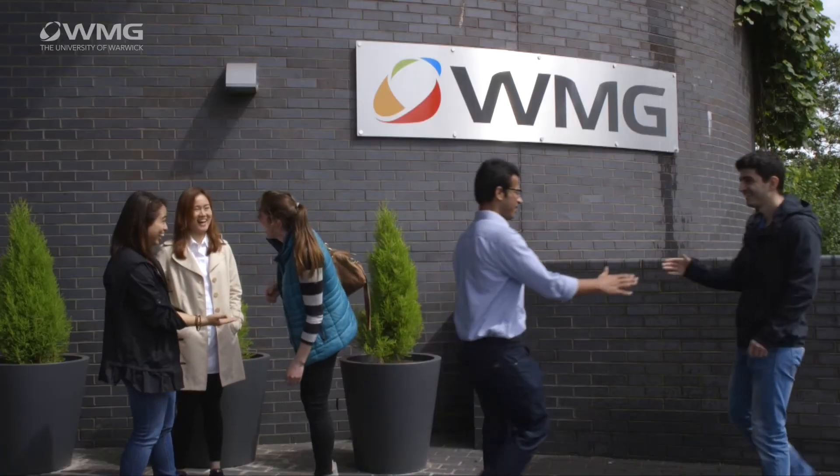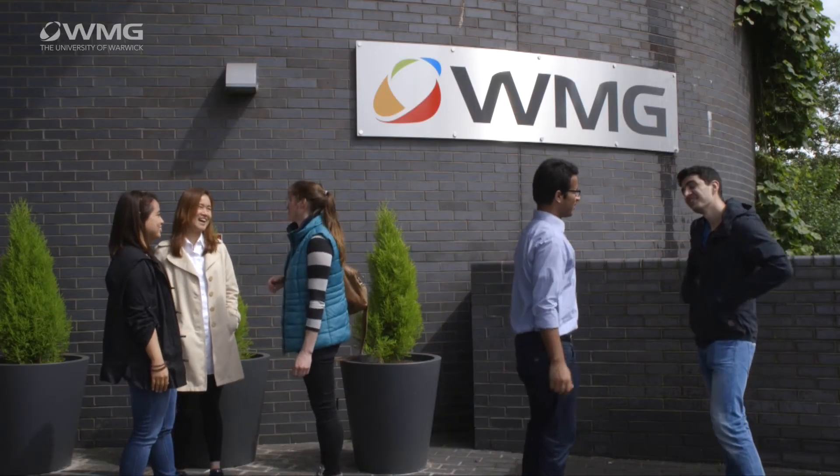Here at WMG we've been delivering Engineering Business Management for over 20 years to students from over 60 different countries. This has always been one of our most popular degrees. We're continually updating it to make sure that it maintains a relevance to today's industrial needs, and you can be assured that if you're studying this degree it will help you to a wide range of career opportunities.